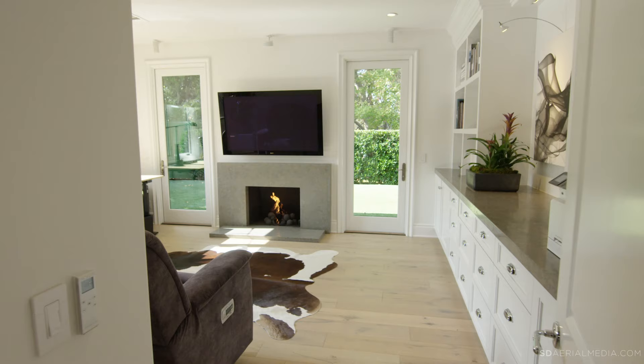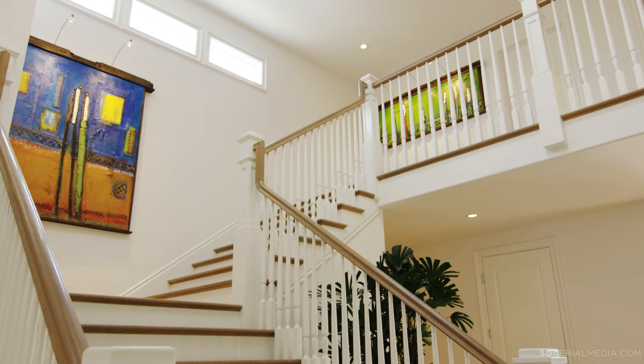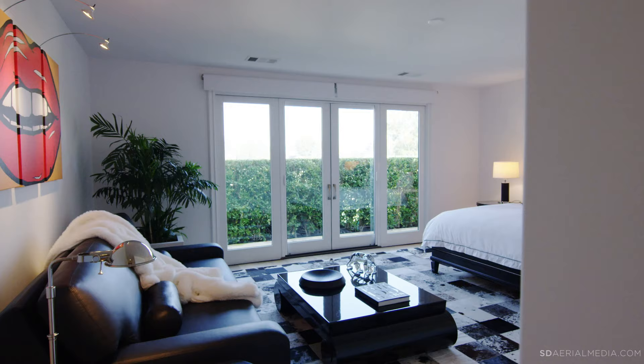Other features of the first floor are an oversized formal dining room, a generous office with a limestone accented fireplace, built-in cabinets with a limestone countertop, bookshelves, and a custom surround system with automatic shades.